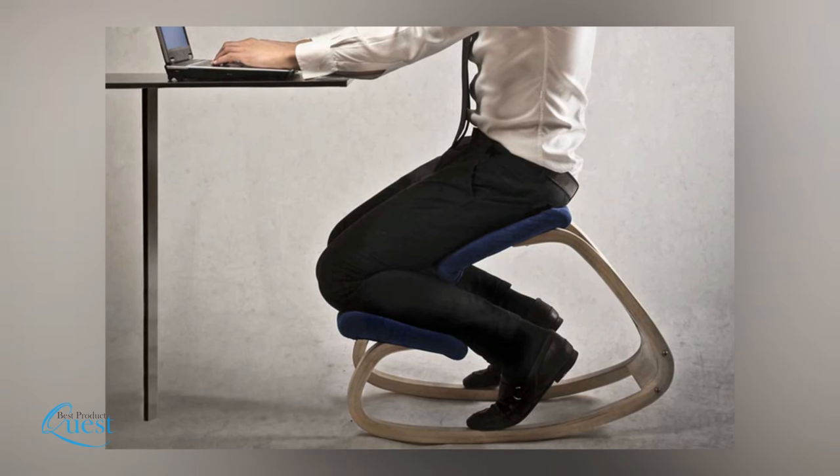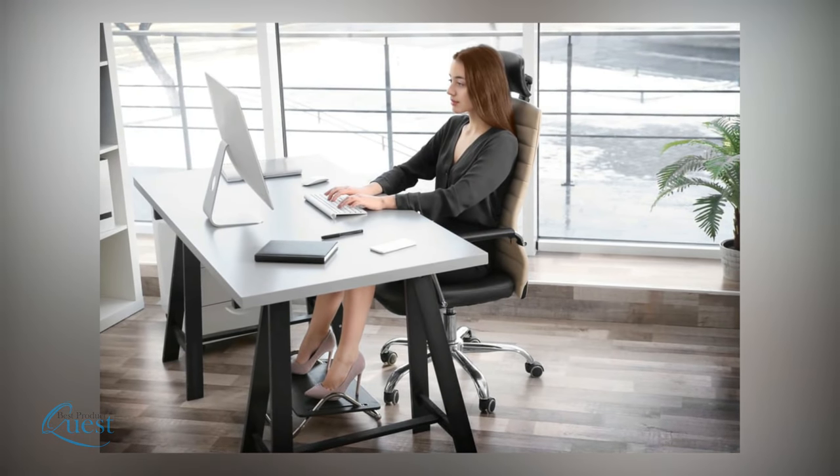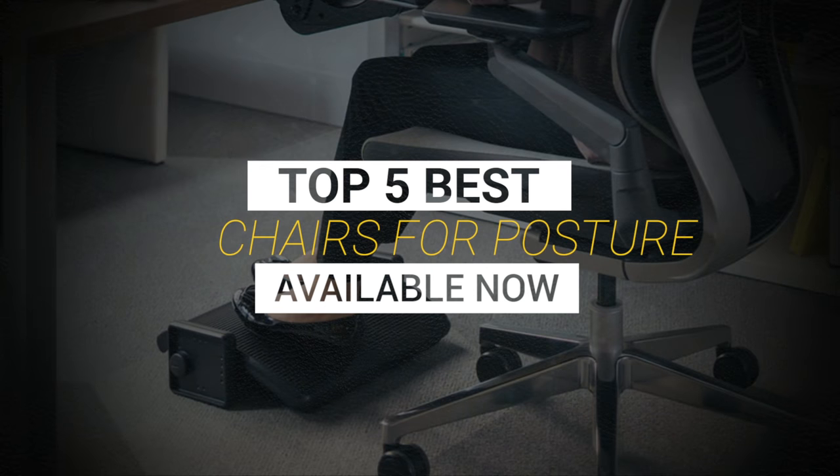Finding the right chair for posture is essential for your health, comfort, and stability of your back. We consider quality, features, and value when narrowing down the best choices possible. Here's our list of the best chairs for posture available now.